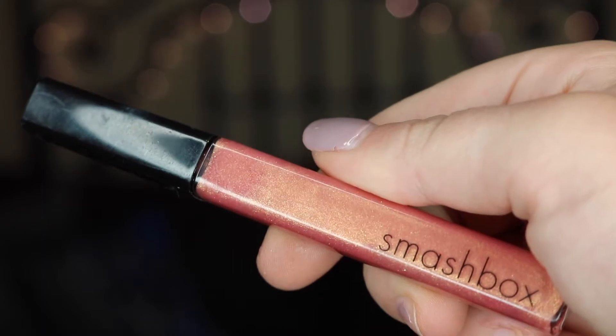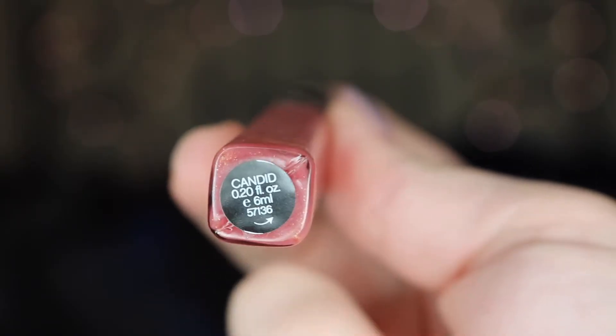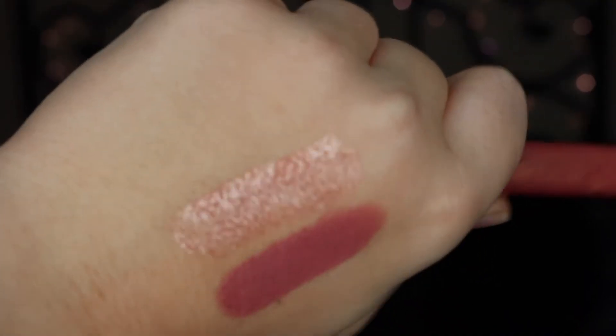My second favorite of the month actually pairs with my lipstick — I like to put this on top. This is my Smashbox lip gloss in the color Candid. I really like this because I don't usually wear lip glosses with shimmer. But this one is a coppery peach with some nice gold and copper shimmer inside, and it's kind of iridescent. I top this over my NYX lipstick and it just creates a nice summery, fresh, illuminating look. I didn't think I would like it but I actually fell in love with it.